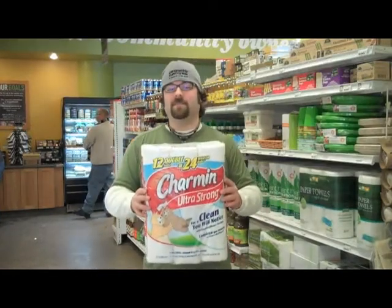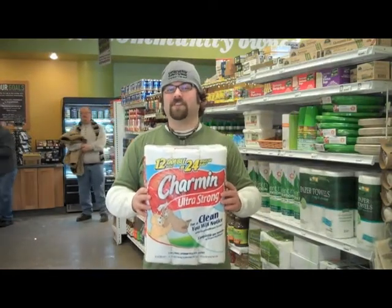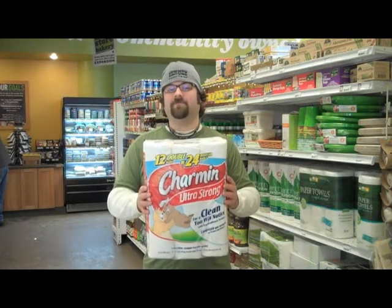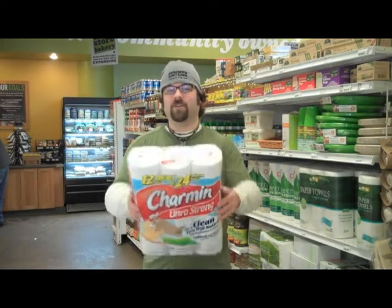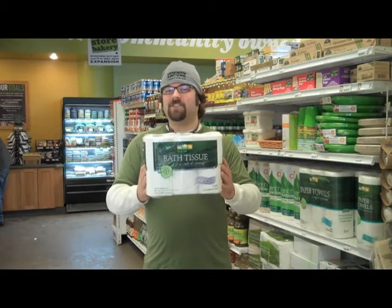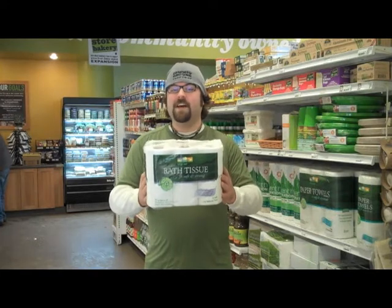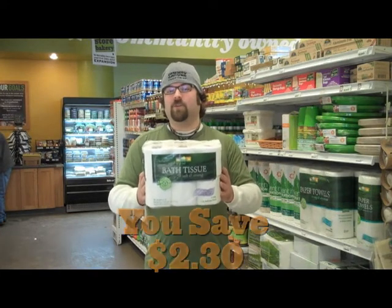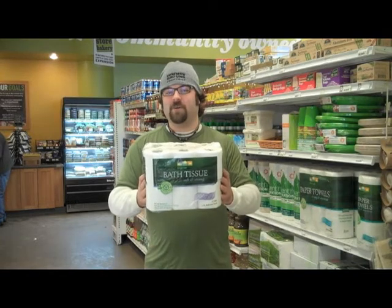Toilet paper is another new item that you can find on the Food for All staples list. This 12-pack of 2-ply toilet paper costs $10.29 from a nearby conventional grocery store. This 12-pack of 2-ply toilet paper not only costs $7.99 every day, but is made from 100% recycled paper, is whitened without using chlorine or bleach, and contains no added dyes.